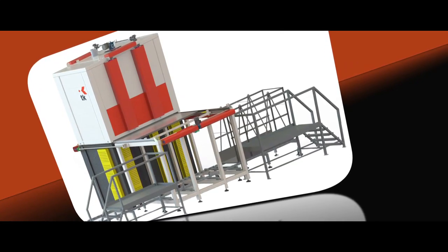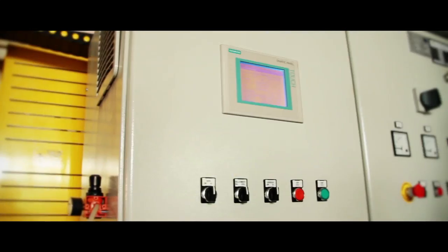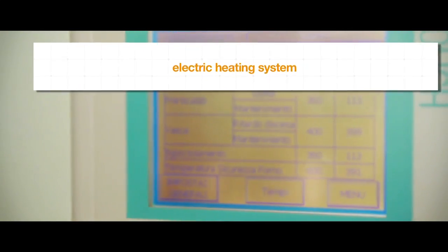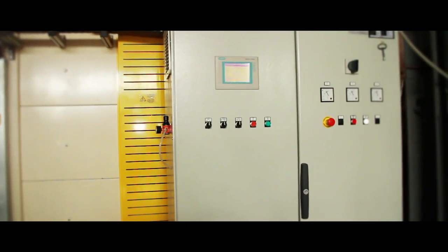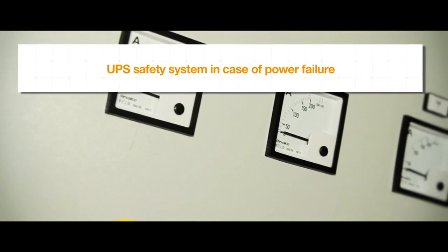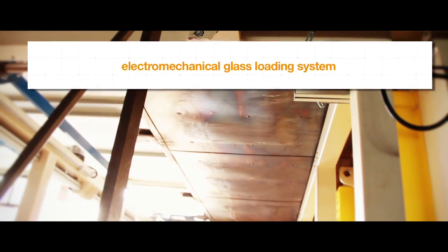TK automatic furnaces for the chemical tempering of glass are equipped with a programmable touchscreen operator panel, an electric heating system, a thick stainless steel salt melting tank, a UPS safety system in case of power failure, a preheating hood, and an electromechanical glass loading system.